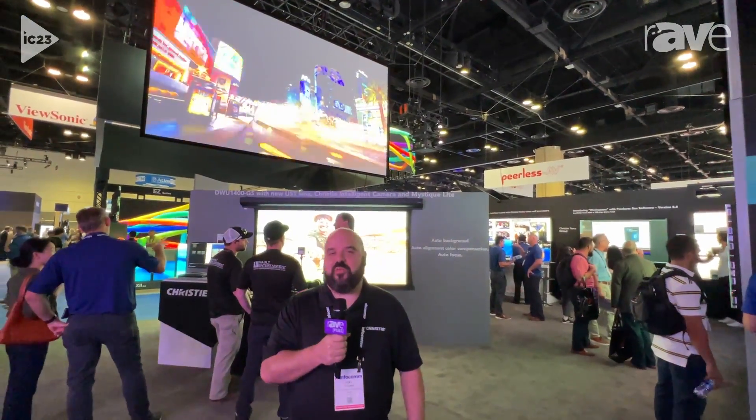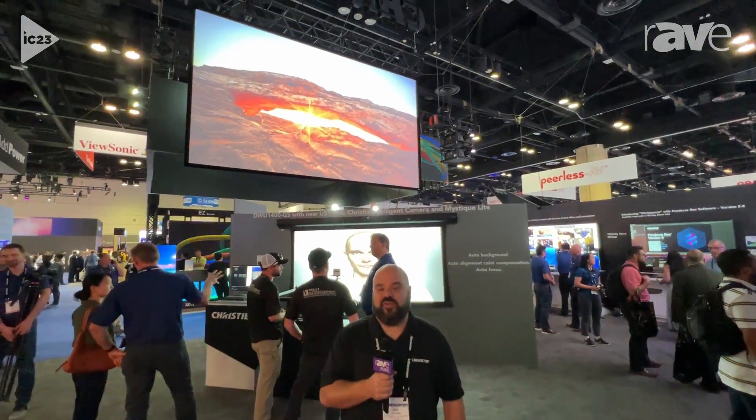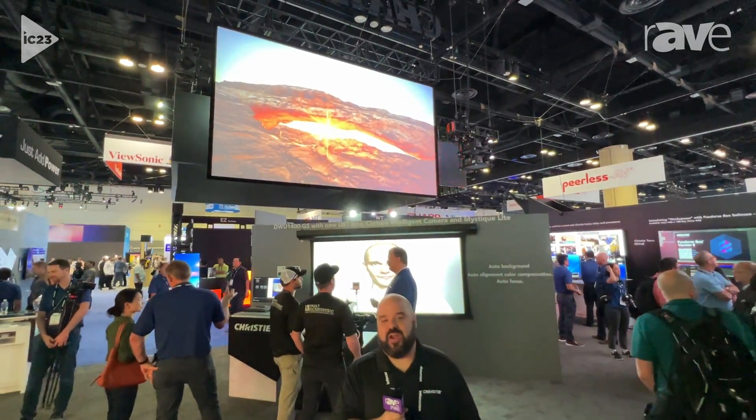Hi, I'm Joel Saint-Denis, Director of Product Management at Christy Digital, and today we're at Infocom 2023. I'd like to talk to you about a new product we've just added to the HS series product family.